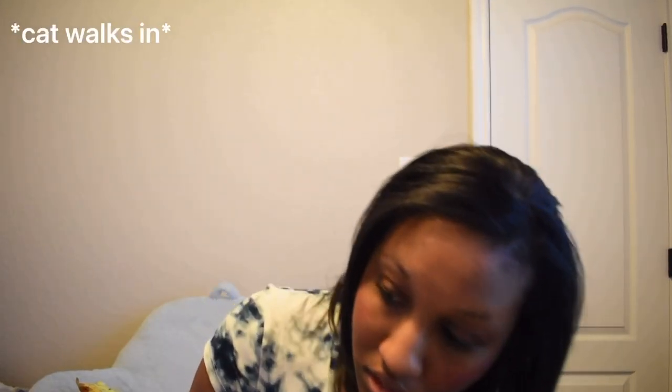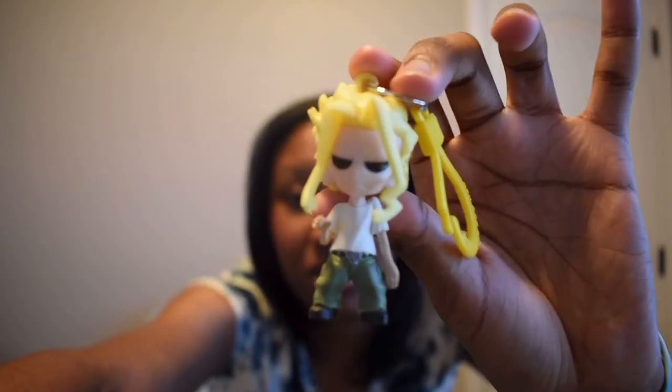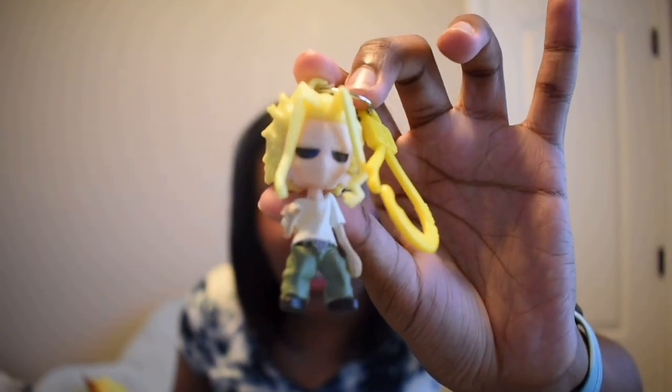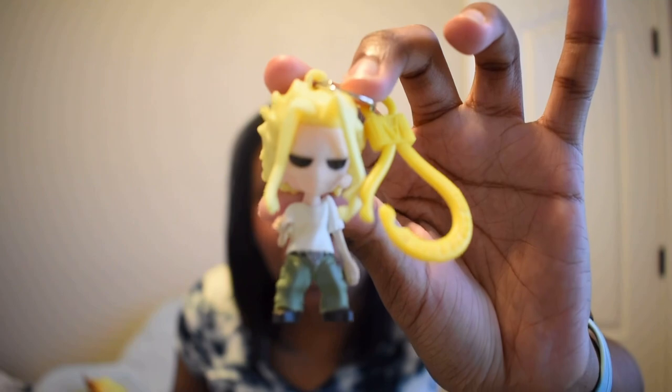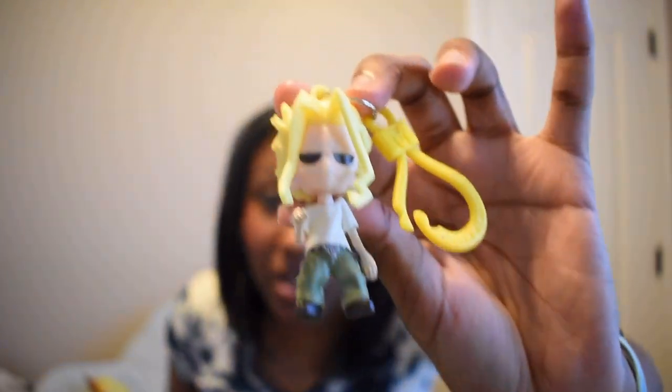We have another My Hero Academia one. This one is All Might when he isn't using his powers — his true form. I already have several of these and I'm not complaining, I do like this one, but there are just so many duplicates. So we got another All Might in his true form.